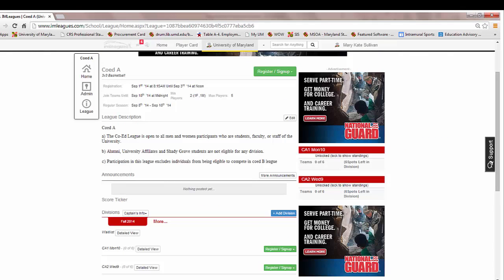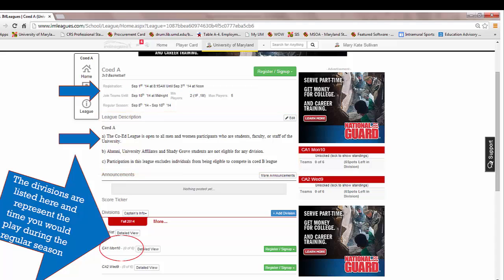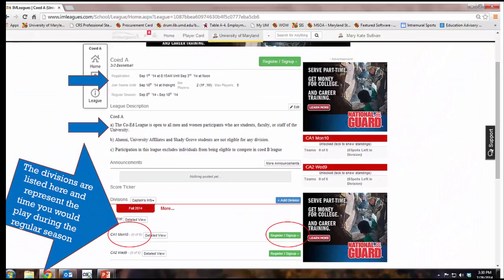If you click on a co-ed A league, for instance, it should look like this: the registration period, the description of the league, and the different divisions and times of the week that you would play during the regular season. This league plays Mondays at 10. You would then click 'Register/Sign Up' for that league if you wanted your team to play Mondays at 10 during the regular season.